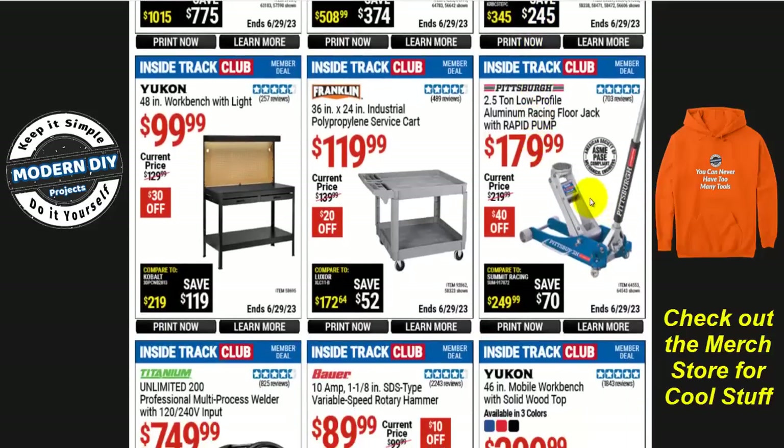If you're looking for a Pittsburgh jack, there you go — the 2.5-ton aluminum racing jack for $180, $40 off.